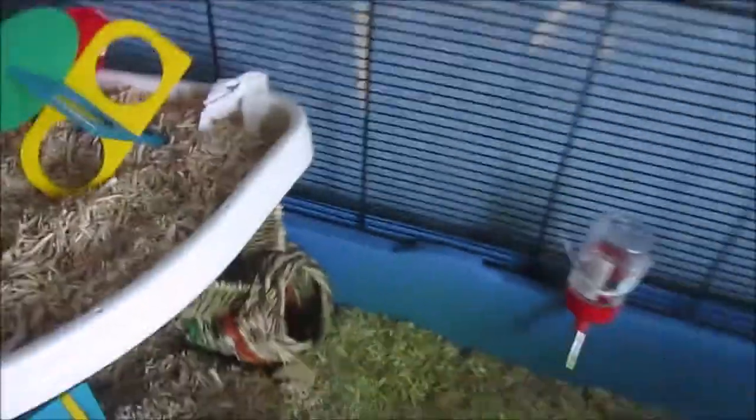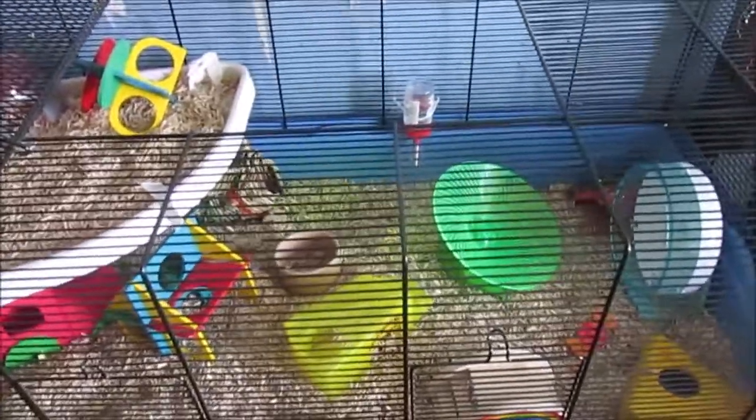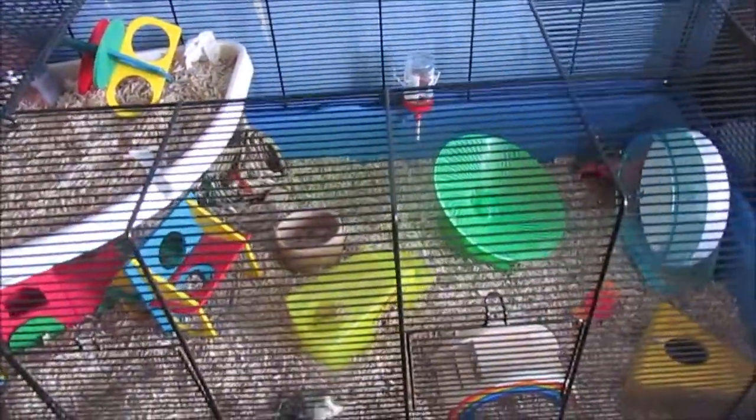So yeah, this is her cage setup for April 2019. Thank you guys for watching — please comment, like, and subscribe, and I'll see you guys in my next video. Bye guys!